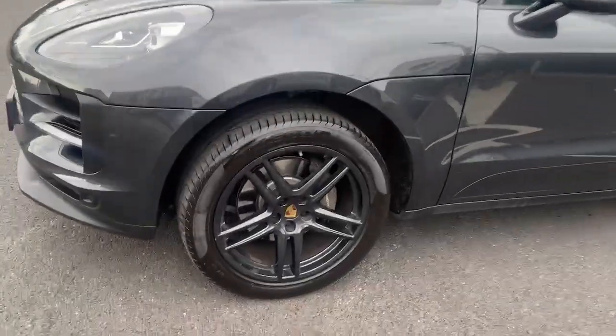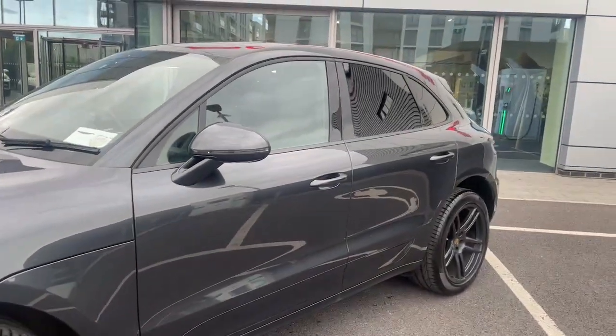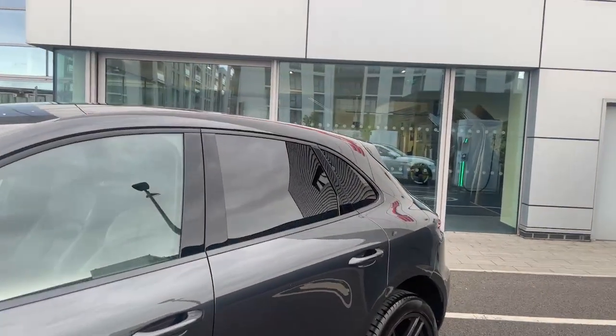Coming around, we can see the 20 inch alloys with the crescent full colour in the centre, side blades in exterior colour. You can see the privacy glass in the rear.